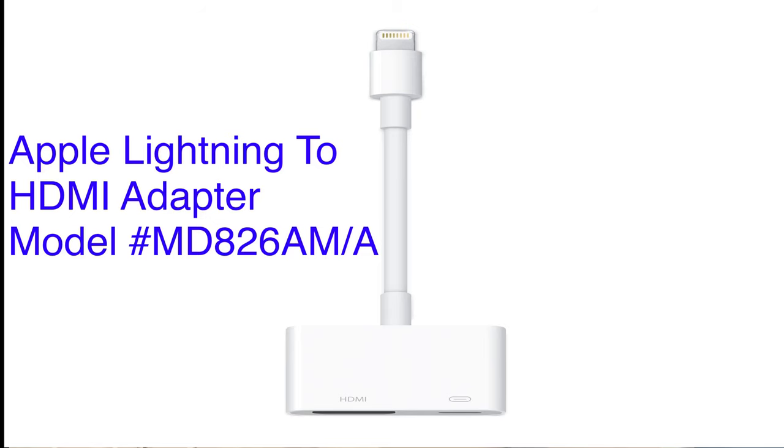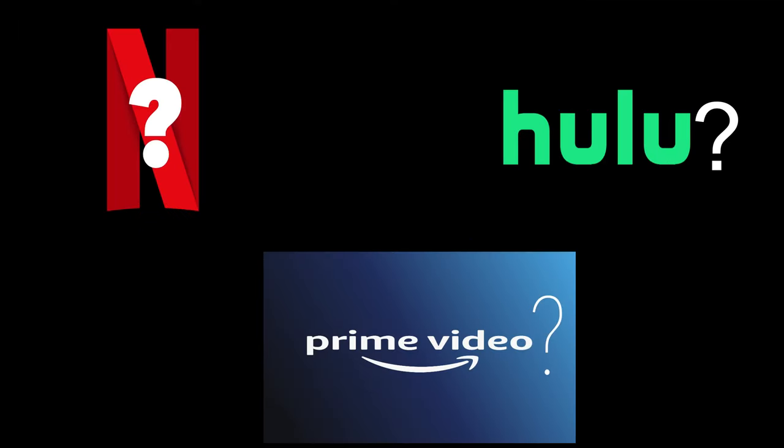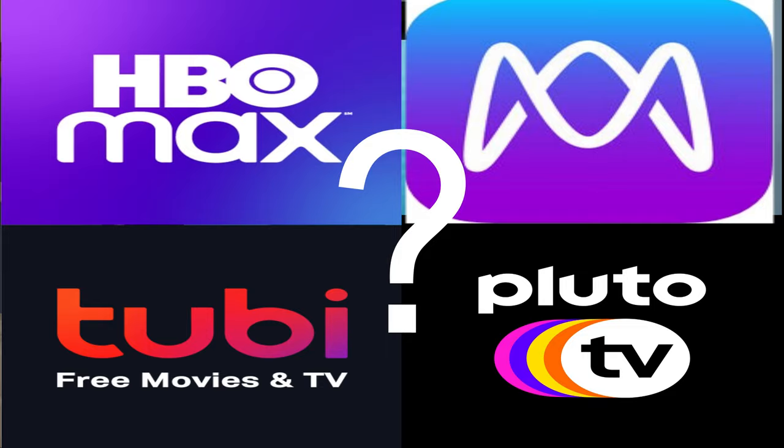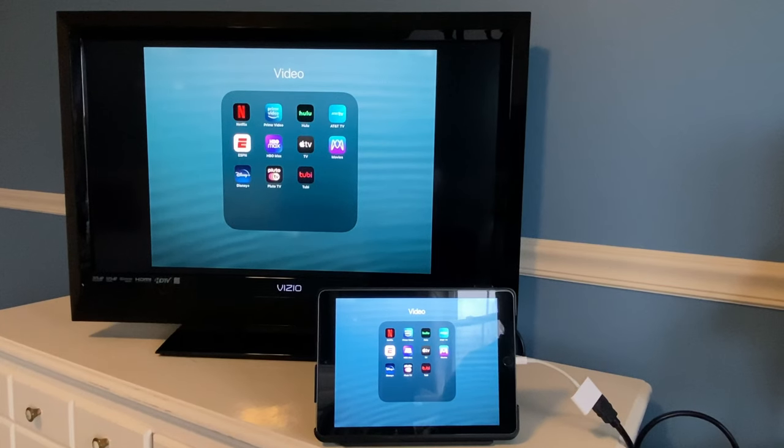Thinking about buying the Apple Lightning to HDMI adapter but not sure what apps work and which ones don't? Stick around — we're going to test it out with 11 streaming apps. This is a follow-up to the video shot in August 2019 where I tested the Apple Lightning to HDMI adapter with eight streaming apps. Got a lot of comments on that video and some requests for new apps and some apps that weren't available at the time.